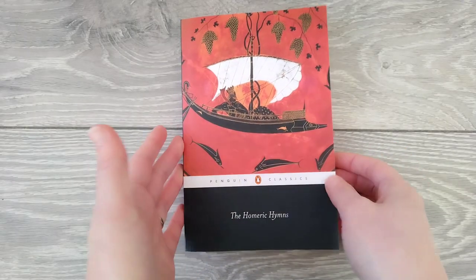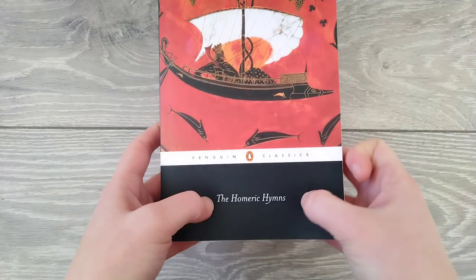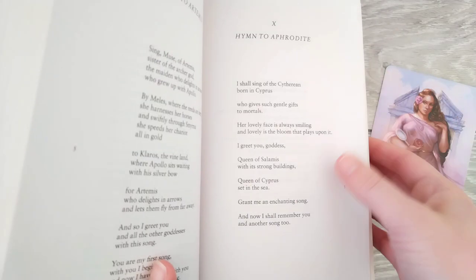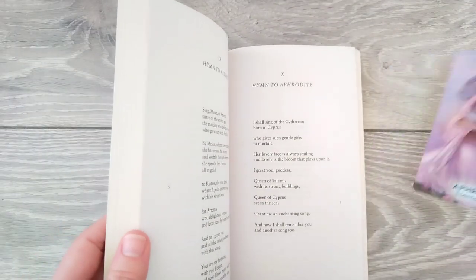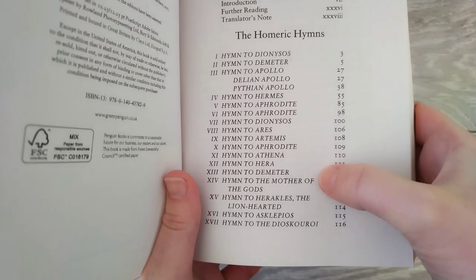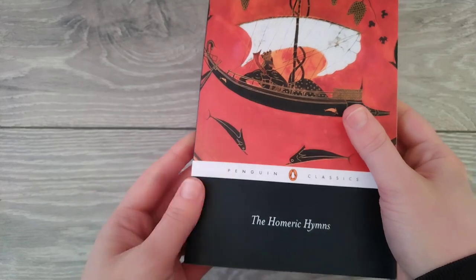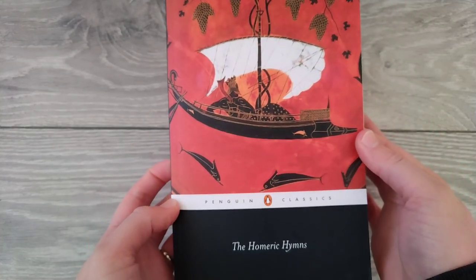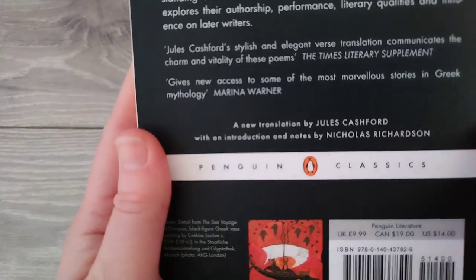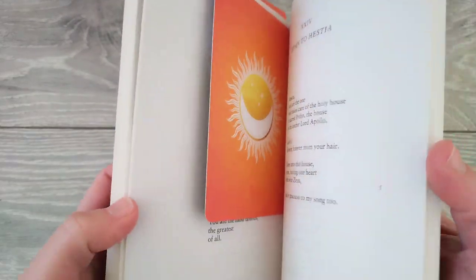Another offering I would make to Aphrodite is by speaking one of the Homeric hymns dedicated to her. This is the shortest hymn to Aphrodite — you can use these as offerings by themselves. There are a few others that are much longer. As you can see there's a hymn to Aphrodite here, here, and here. I do recommend this translation — it's Penguin Classics translated by Jules Cashford. I really like it because the language is a bit more modern.